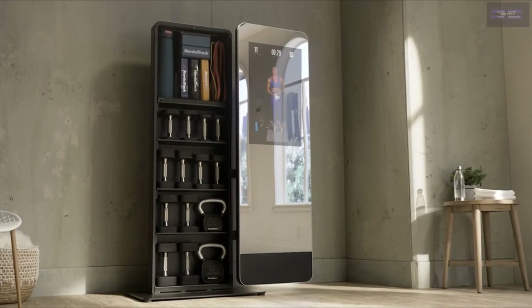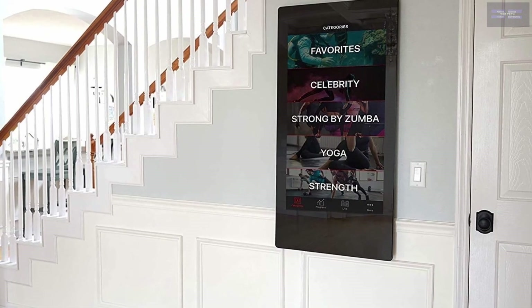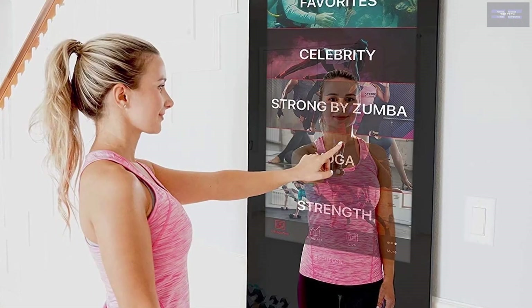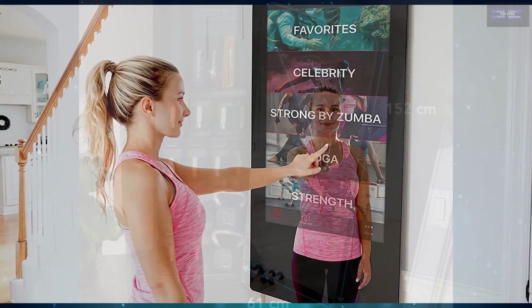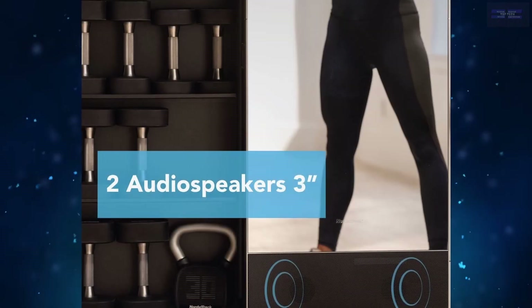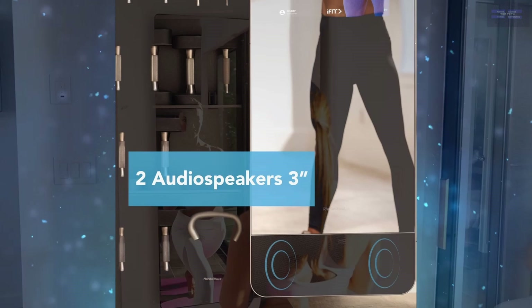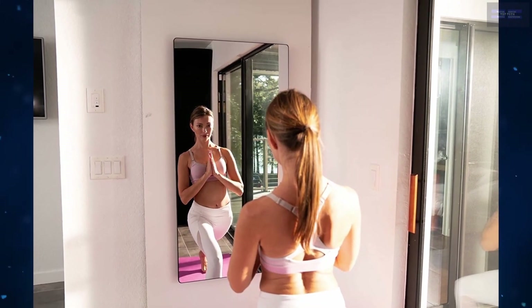Some fitness mirrors offer touchscreen capabilities while others can be controlled through a companion app. Some of the leading fitness mirrors, such as the Mirror by Lululemon, include an extensive catalog of fitness classes to choose from. Finding something that's right for you is easy by using the filters on the compatible app. You can even filter by the kind of equipment needed — from nothing but body weight to exercise bands and dumbbells — as well as intensity level, length, and instructor.